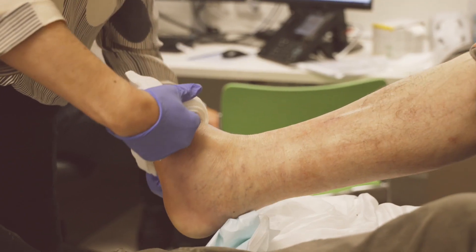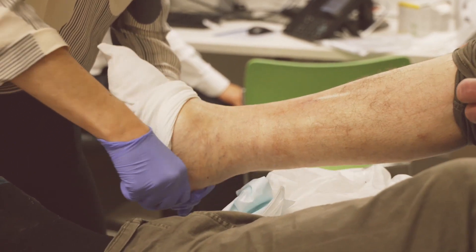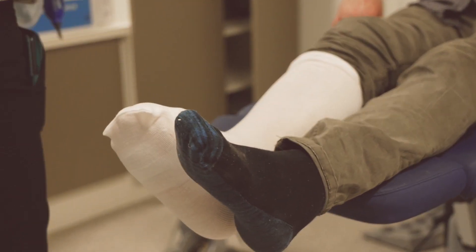So you can injure your foot, get a blister, knock your foot, get an ulcer without realising that it's there. The other problem with diabetes is it's a risk factor for arterial disease — blocked arteries — so that a lot of our patients, probably half the patients who develop an ulcer, will have problems with blood flow to the foot.